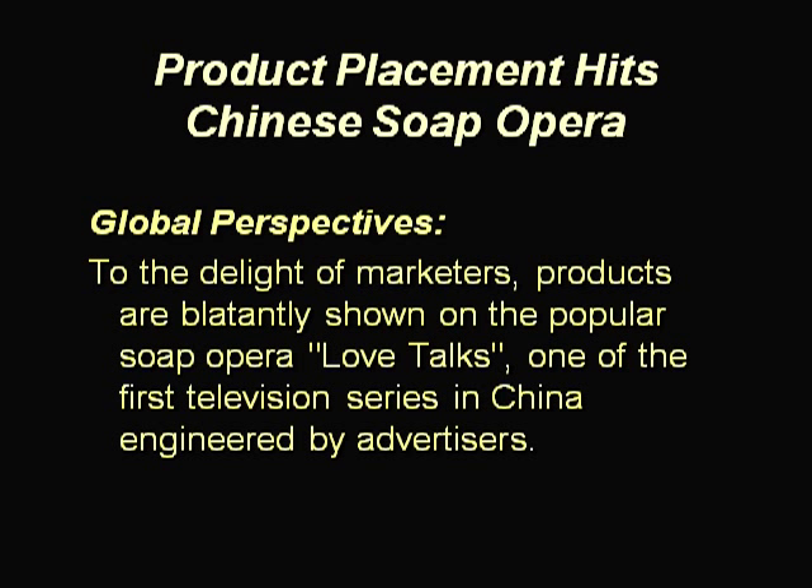Can you recall any brand name products that you've seen in TV shows or in a motion picture? And how did it affect your perception of the brand?